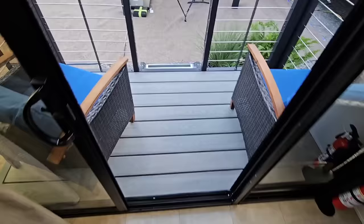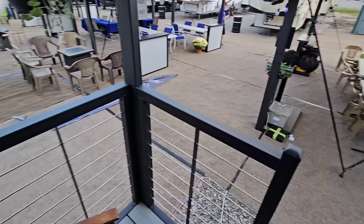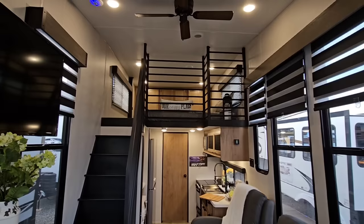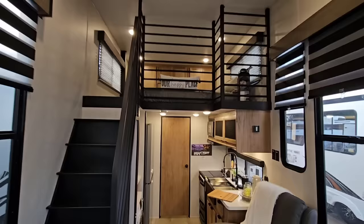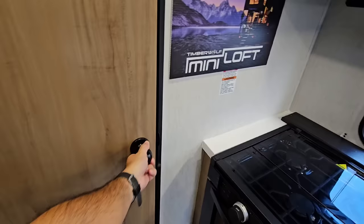They've done such a great job designing this. When you look at the back, they even give you power up there. This is exactly what you want if you have something scenic to back up to. A lot of people will ask what something like this costs — because it's built essentially like an RV and not like a traditional tiny home with two-by-four construction weighing 15,000–20,000 pounds, it actually costs a lot less than you'd think. The MSRP is going to be well below $50,000.